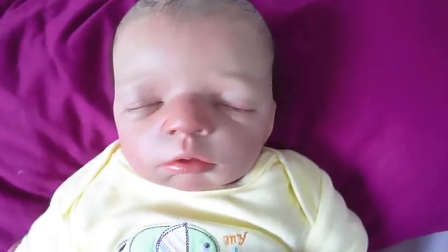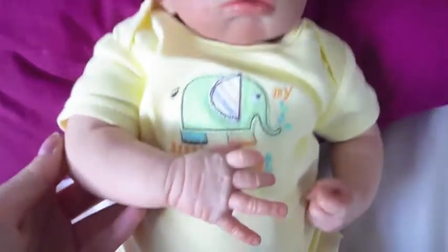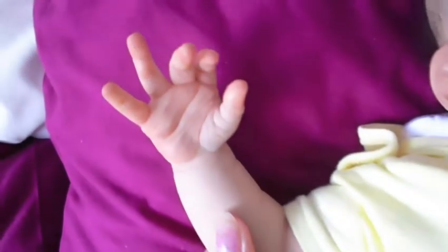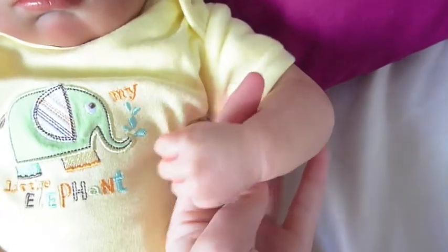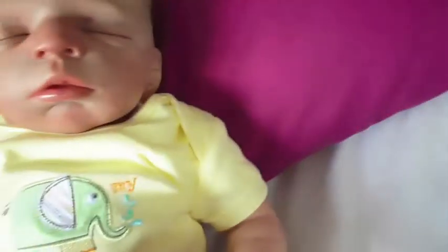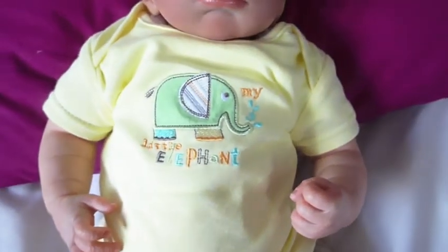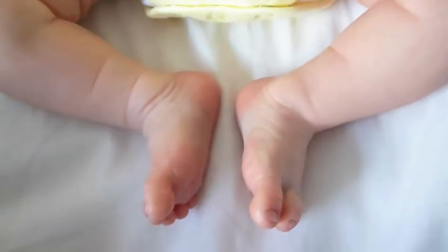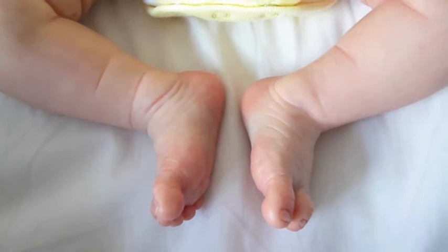He's really cute. He's got one open hand and one closed hand. You can see the mottling there on his arm, and he's by Caroline. There are his little feet — super cute. You can really see the details on them.